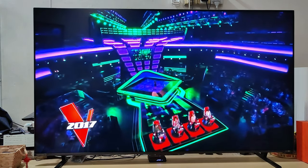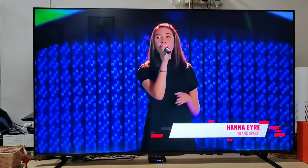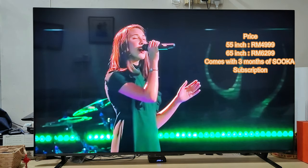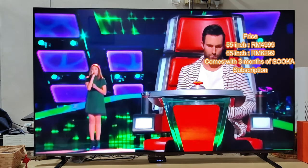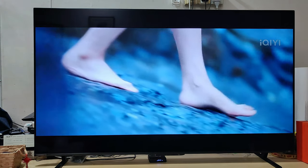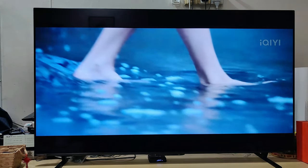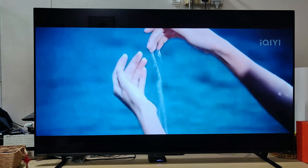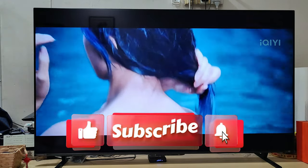The Toshiba Z670 comes in 55-inch and 65-inch. The 55-inch is priced at RM4,999, while the 65-inch is RM6,299. If you purchase this TV, you can get three months of ZUKA subscription. That's my short review and experience with the Toshiba Z670 TV.